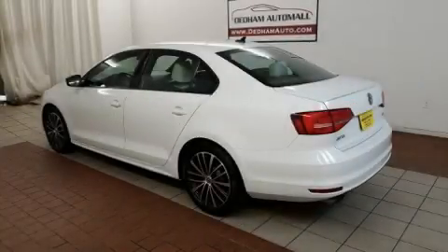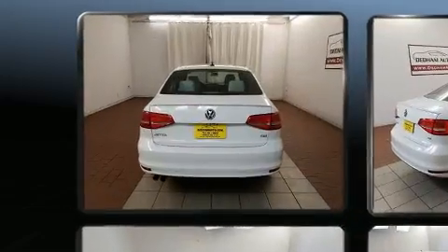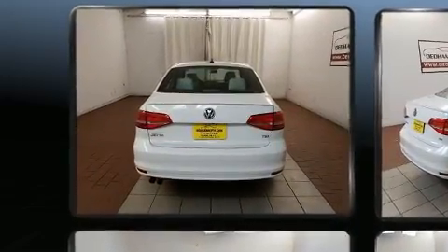Discerning drivers will appreciate the 2015 Volkswagen Jetta. With less than 30,000 miles on the odometer, this four-door sedan prioritizes comfort, safety, and convenience.